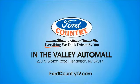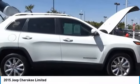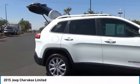Visit Ford Country in the Valley Auto Mall today. Looking for the right vehicle? Check out the 2015 Cherokee.